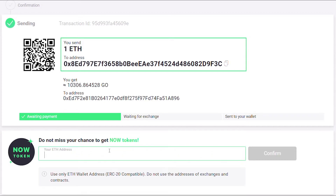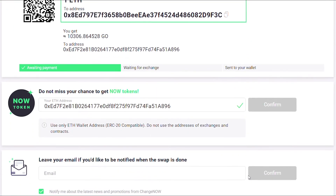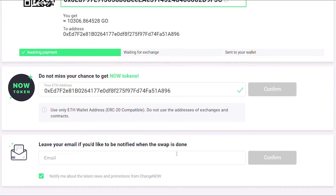A useful bonus: the platform rewards you with NOW tokens, which give access to a range of special benefits on ChangeNow. All you have to do to get them is leave your ERC-20 Ethereum wallet address at the end of the swap. You can also leave your email address so we can notify you when the swap is done.